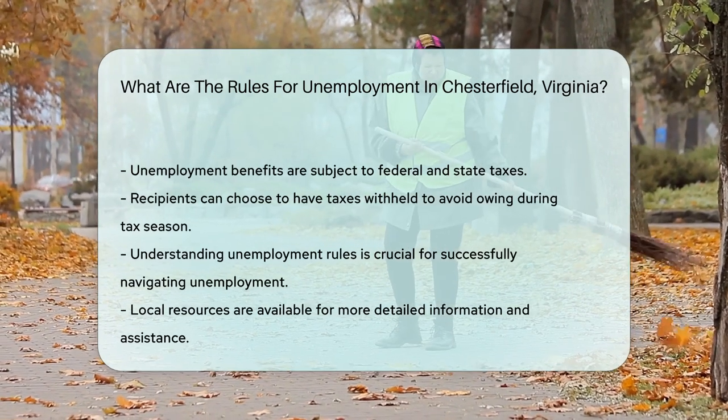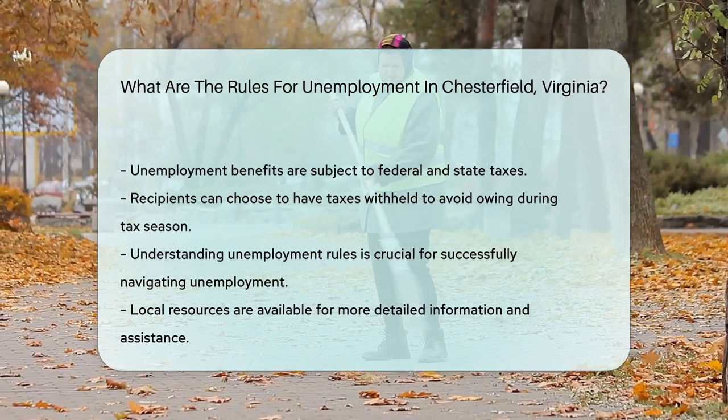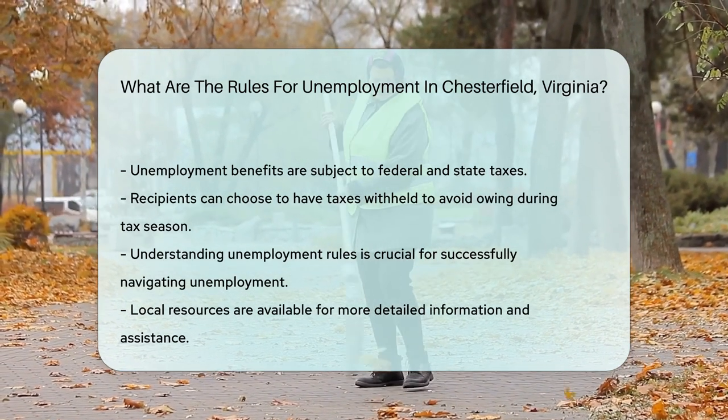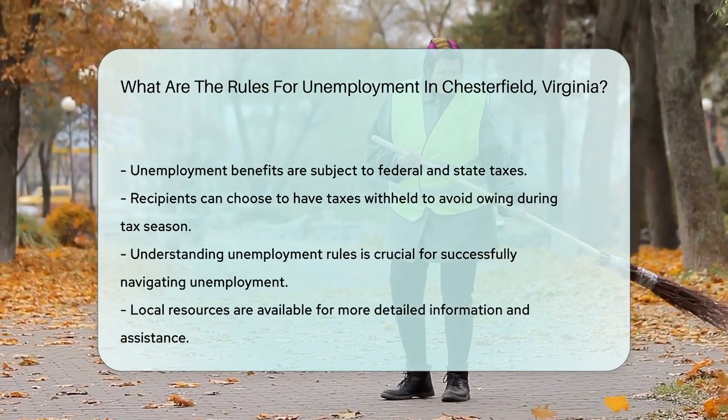It is also important to note that unemployment benefits in Chesterfield, like in the rest of Virginia, are subject to federal and state taxes. Recipients have the option to have taxes withheld from their benefits to avoid owing taxes when filing their annual return.